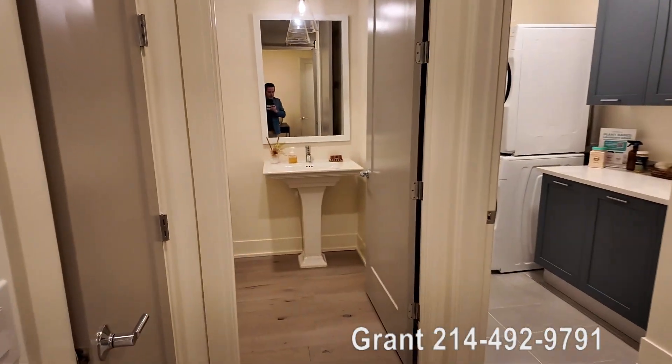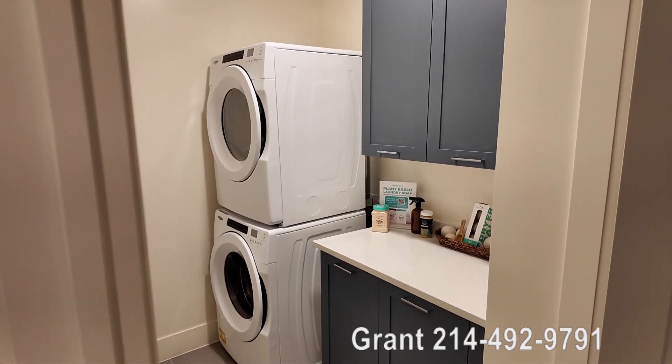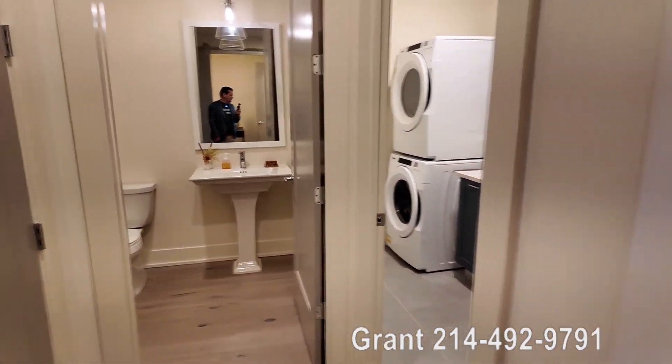You also have a really nice laundry room that's in here, included with the washer and dryer, and then you've got a half bath right there — perfect for guests.